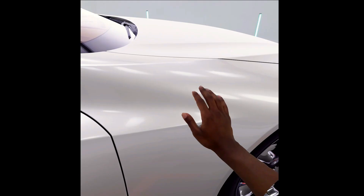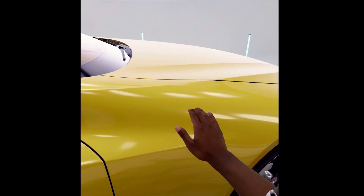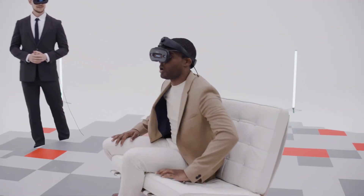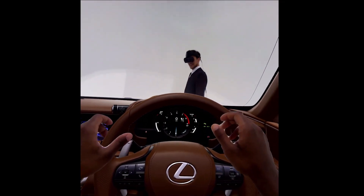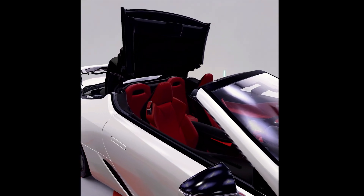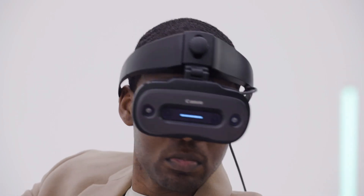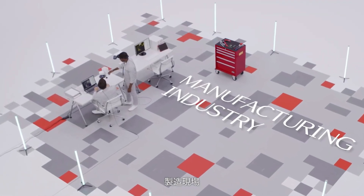For a fully immersed experience, the headset provides a field of view of 58 degrees horizontally and 60 degrees vertically. The M-Real X1's dual pass-through cameras let users see the real world even while wearing the device — a major advantage for MR applications combining digital and physical components. Industries like manufacturing can greatly benefit from the M-Real X1's ability to help with design and development by allowing users to view 3D CAD models in real space.